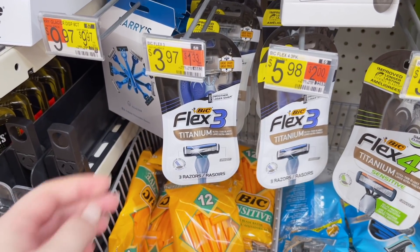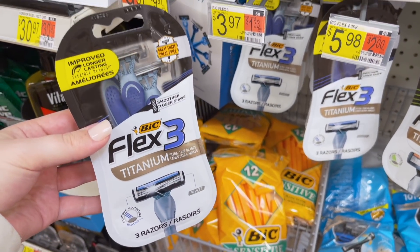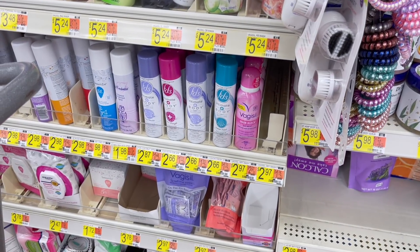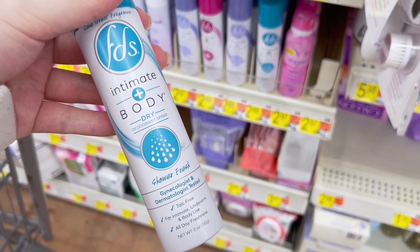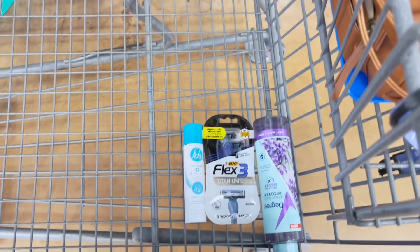We have a really easy deal on the Bic Flex 3 disposable razors. They're $3.97 and we have a $3 Ibotta rebate making it just $0.97. I'm also going to grab the FDS body spray — they're priced at $2.66 and Ibotta has an offer for basically 50% off. You get back $1.33, making the final cost just $1.33.